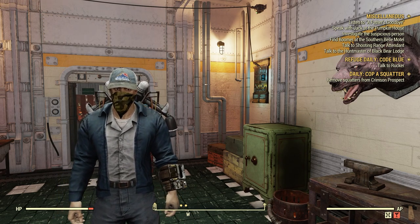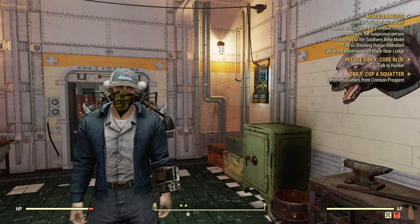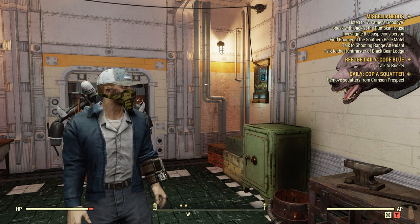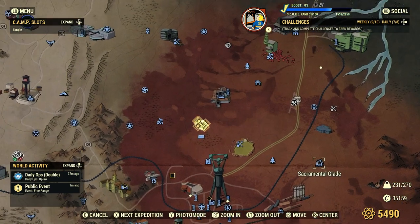This plan you can receive as a reward from completing one of the new events we got on June 20, 2023 — the Beasts of Burden event. The Beasts of Burden event is the one that's way down at the Sacramental Glade.